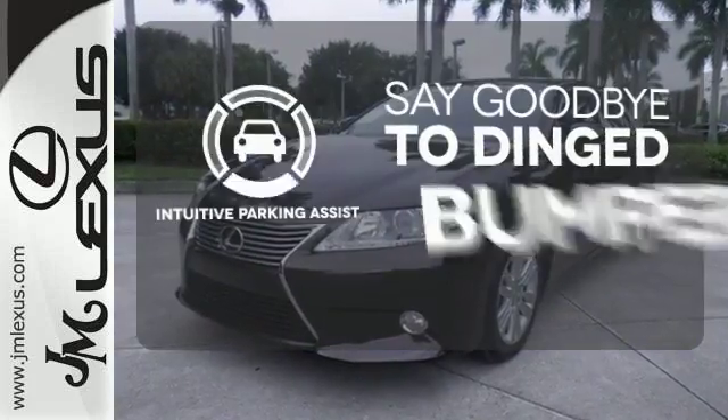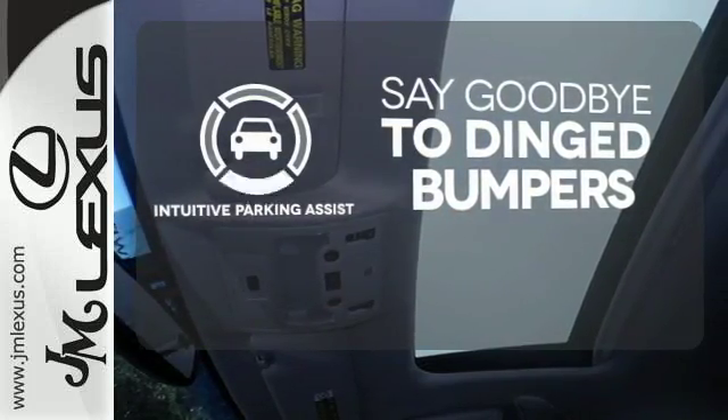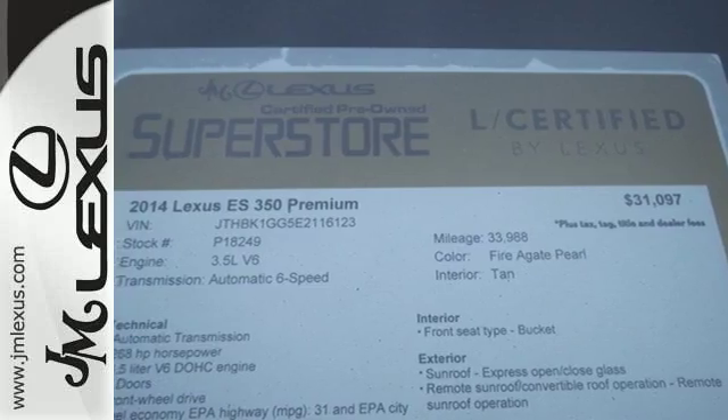Intuitive Parking Assist helps keep you safe by using ultrasonic proximity detectors to monitor the distance of nearby objects. Style and grace in motion. Drive home this Lexus ES350 today.